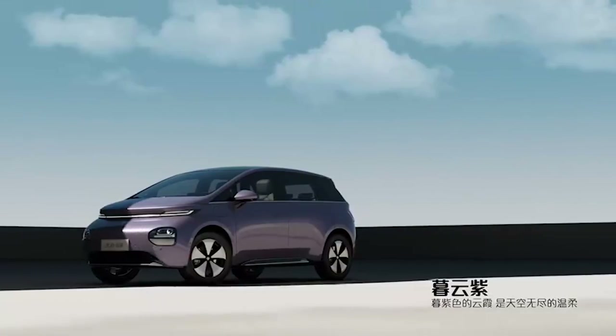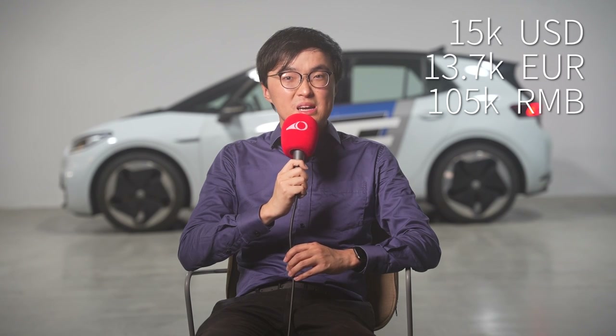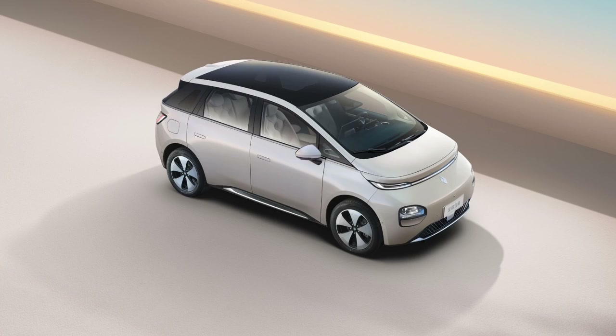It is a Volkswagen ID.3 sized, half-SUV, half-MPV crossover. It is expected to start around $15,000 USD. Isn't that amazing? It might be the cheapest full-function electric vehicle money can buy.